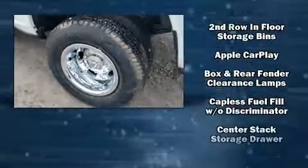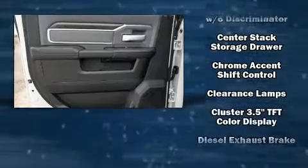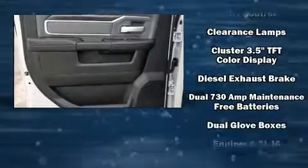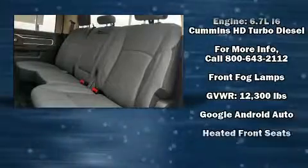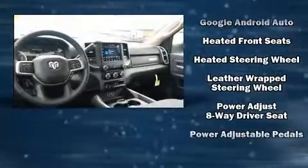Safety equipment has been integrated throughout, including dual front impact airbags with occupant sensing airbag, head curtain airbags, traction control, brake assist, and ignition disabling.